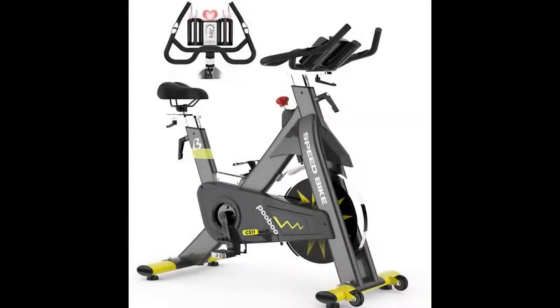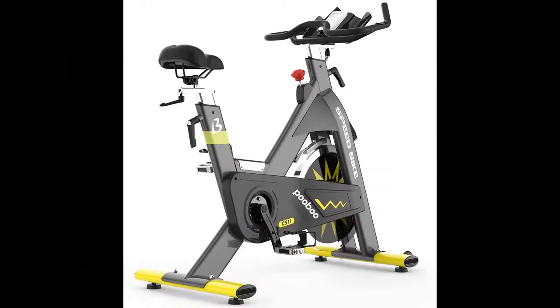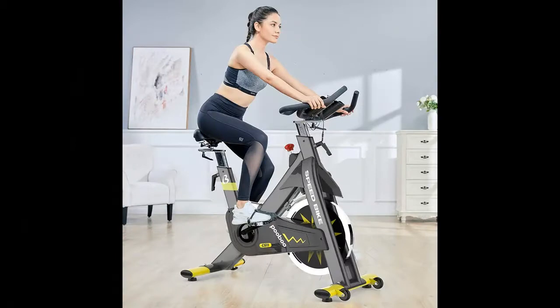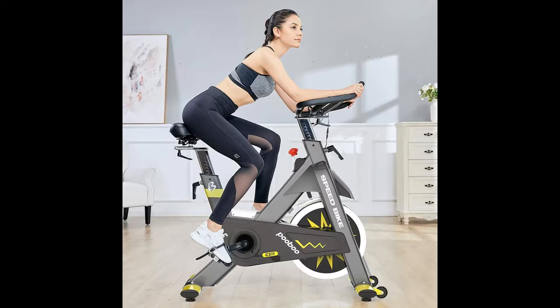Quick overview before we read real customer reviews of the Pudbu Indoor Exercise Bike, Commercial Stationary Bike, Belt Drive Indoor Cycling Bike. Don't forget to subscribe and press the bell to get instant notifications of all future uploads.